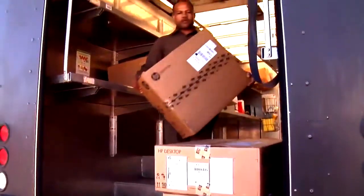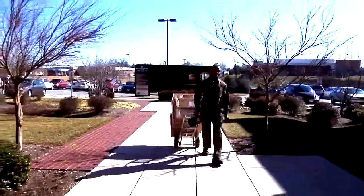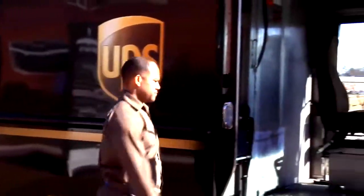UPS uses the simulator to train its employees how to lose their balance yet still maintain control of their bodies. As one worker put it: 'This is my livelihood. I'm not going to hop out here and hurt myself and not be able to work. So I'm definitely going to follow whatever safety procedures we're taught.'